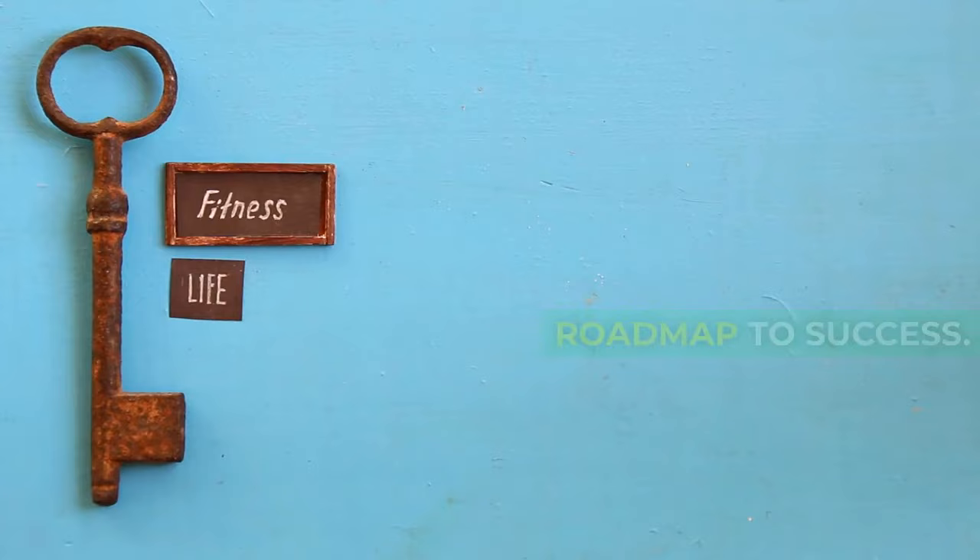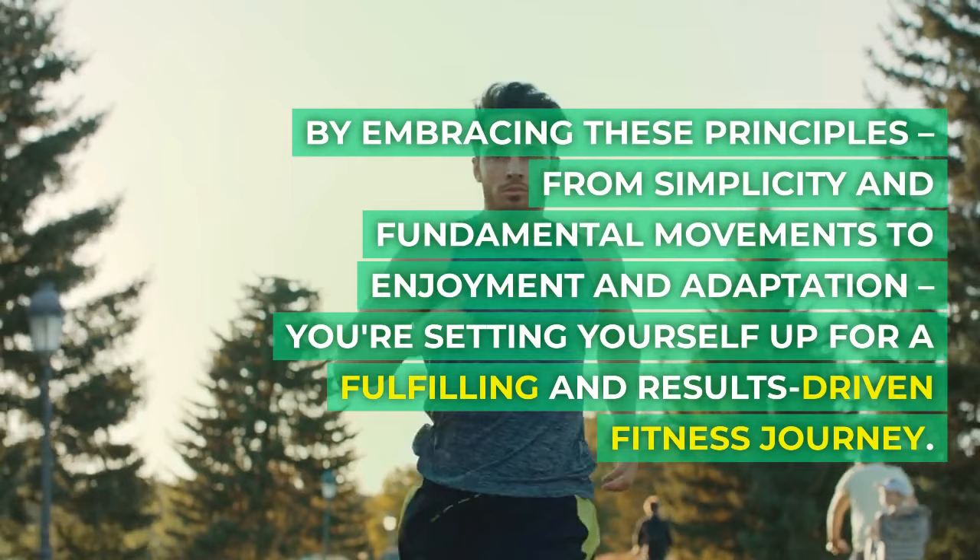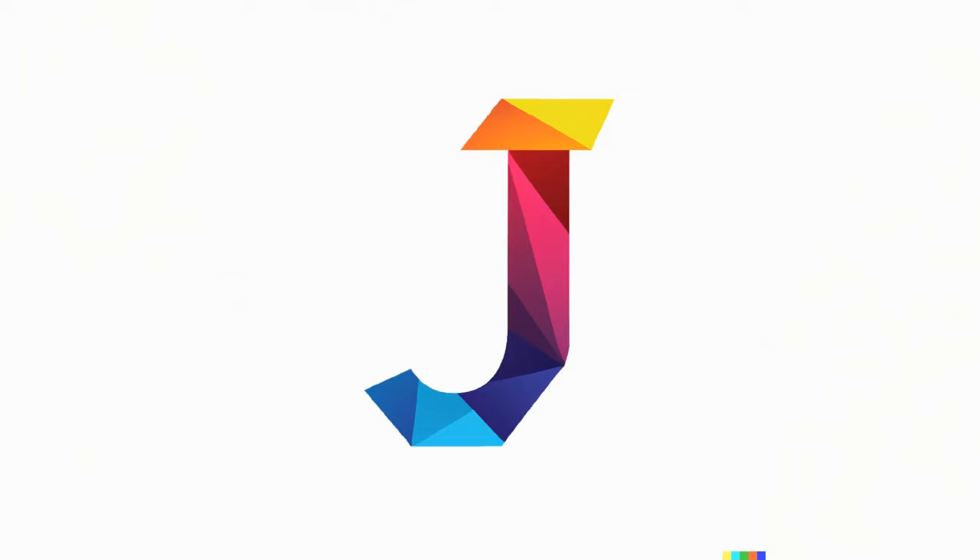By embracing these principles — from simplicity and fundamental movements to enjoyment and adaptation — you're setting yourself up for a fulfilling and results-driven fitness journey. Thanks for watching.